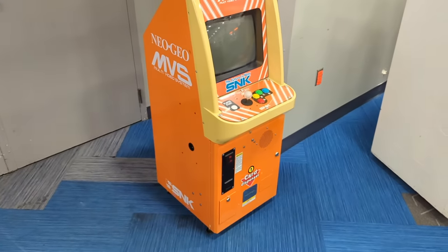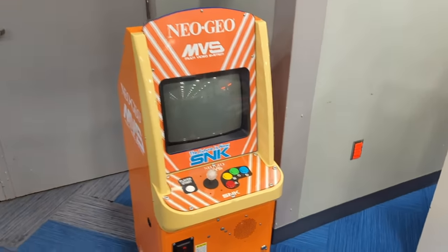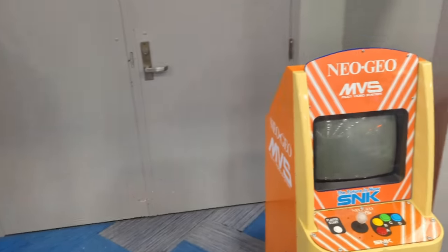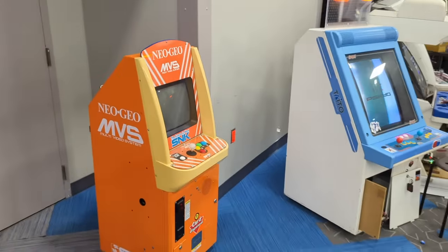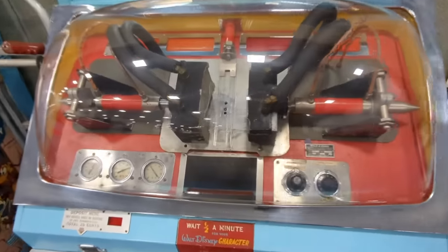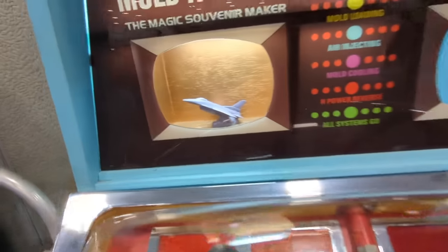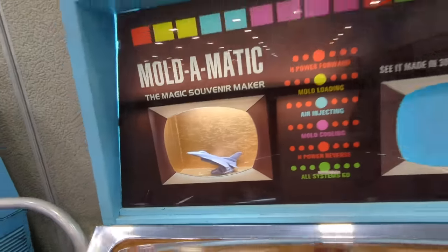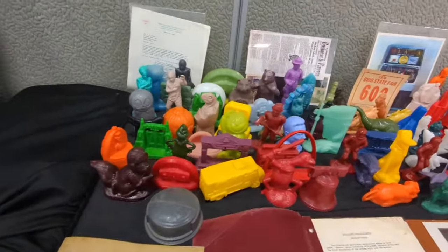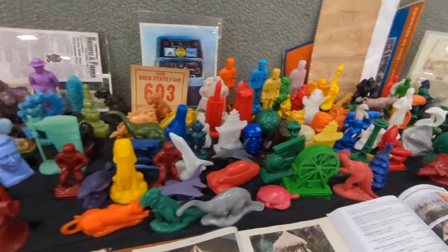This is the cutest Neo Geo machine I've ever seen in my life. I've never seen one of these before. It's like a little individual one-player unit compared to the Candy Cab. And with the Mold-O-Matic it kind of presses and creates a thing. Here are a bunch of ones from yesteryear that they've done for other things in the past, which is so cool.